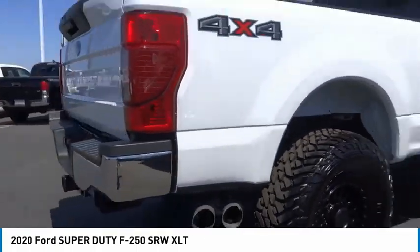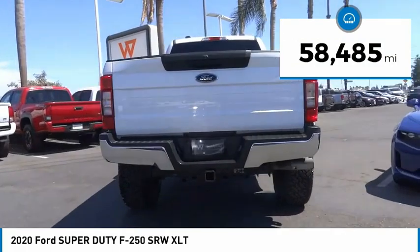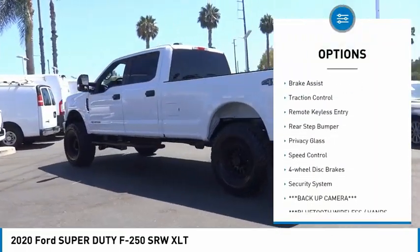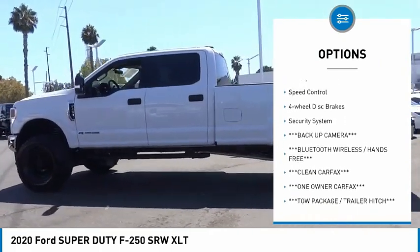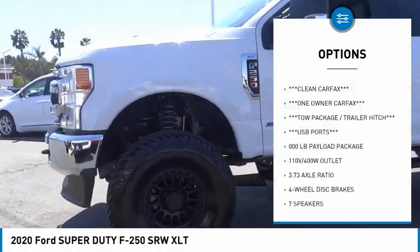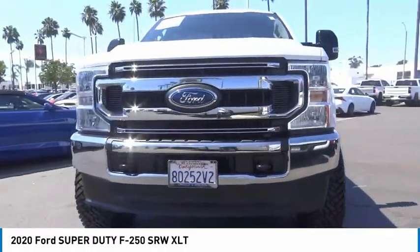Ford F-250 Super Duty. This vehicle has less than 60,000 miles. Here are some of this vehicle's great options: electronic stability control, alloy wheels, brake assist, traction control, remote keyless entry, rear step bumper, privacy glass, speed control, four-wheel disc brakes, security system.